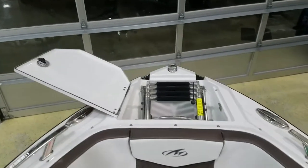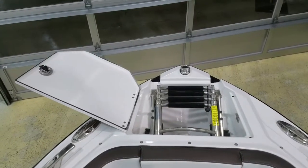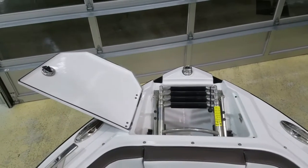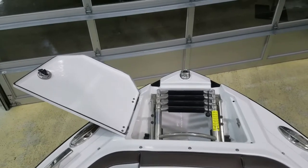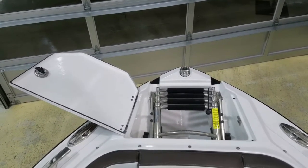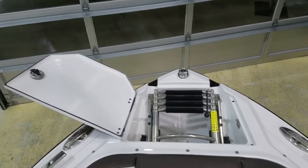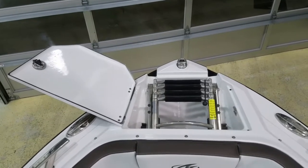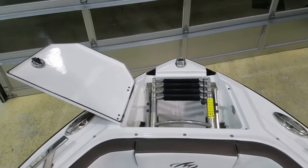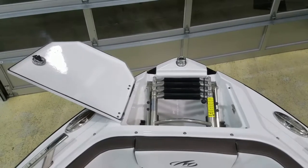Looking at another nice little feature — the bow boarding ladder. Fully finished, fully fiberglass lid, all stainless components, a heavy-duty four-step stainless ladder. It is very well done. It's also the storage spot for the anchor, which is very nice. Again, one of those features that Monterey puts into their boats that just shows the quality and the thought they put into every little detail.